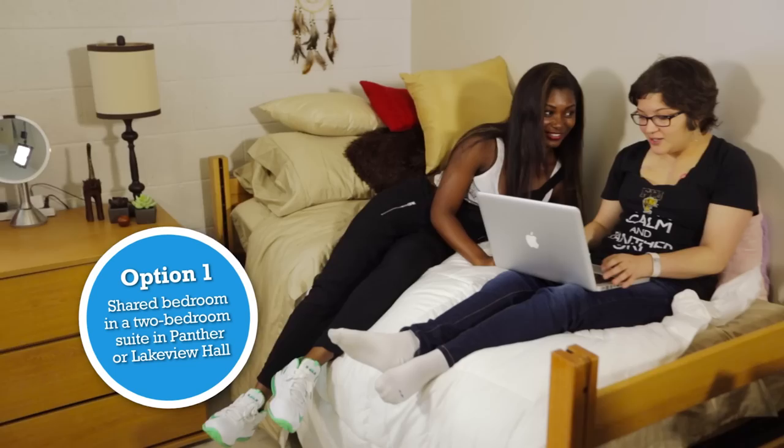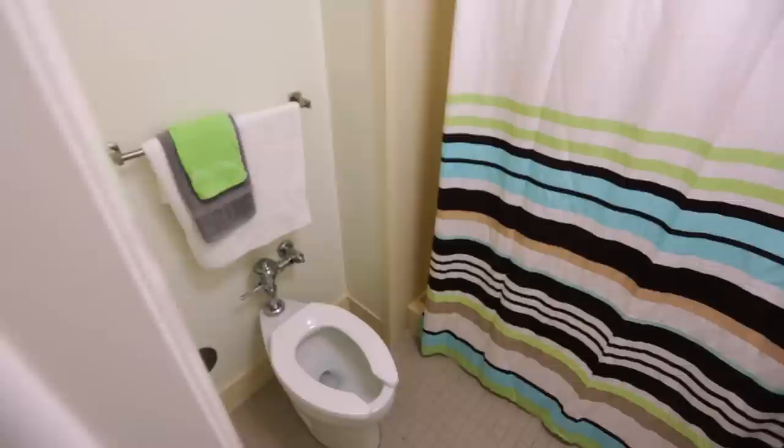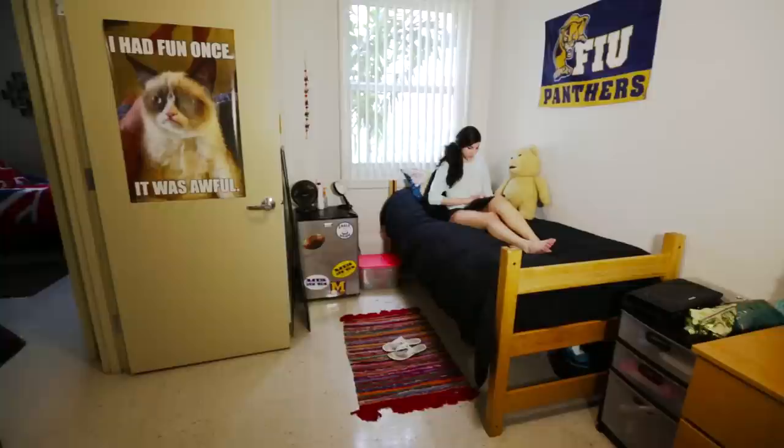You can share a room in a two-bedroom suite in Panther or Lakeview Hall. Lakeview also offers private rooms in a four-bedroom suite. Each room has its own private bathroom, so no need to share with the whole floor. The rooms come fully furnished, so I don't have to buy a bed, a mini-fridge, or a desk — I could just move in and make it my own.